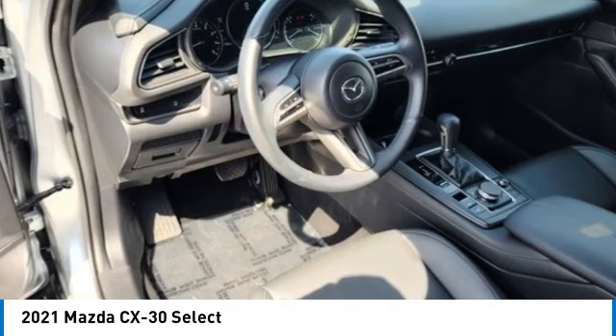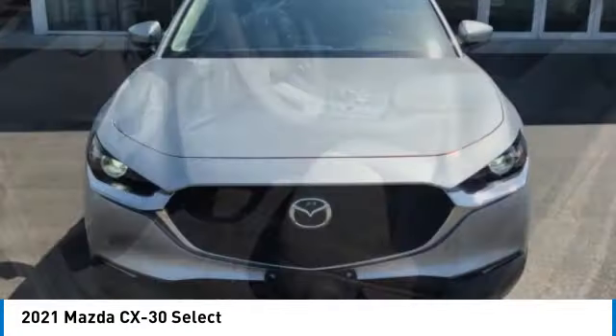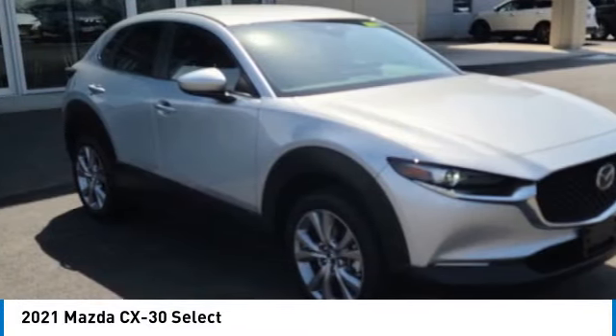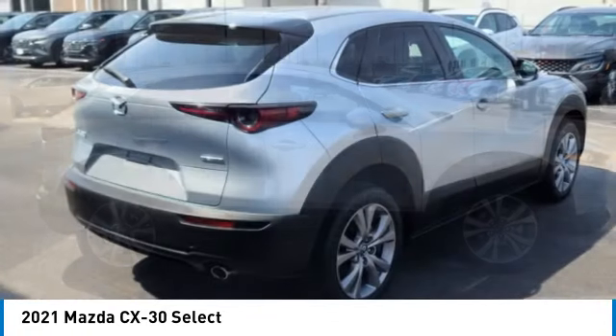You are going to love the 2021 CX-30. The Mazda CX-30 packs a lot of punch in this subcompact SUV. The exceptional interior provides high-quality materials, cutting-edge technology, and ultimate comfort.